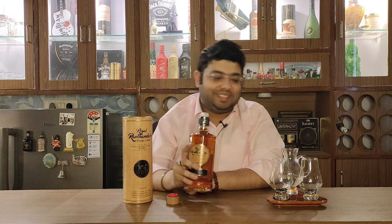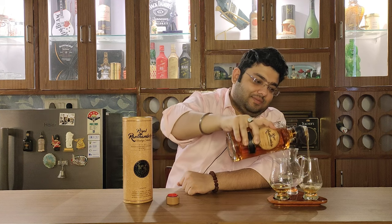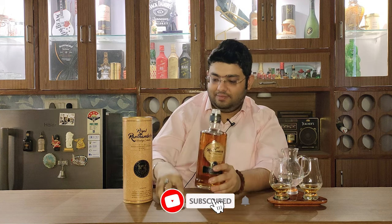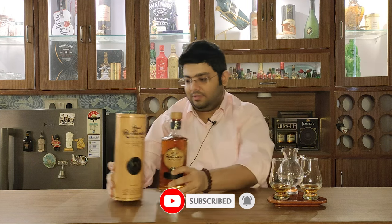So let's go ahead and pour it and see what this whiskey has to offer. If I talk about the color, it is a golden color — a good, proper golden color, not light golden.